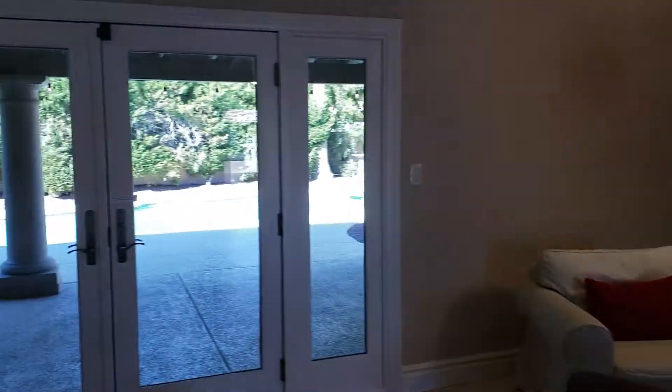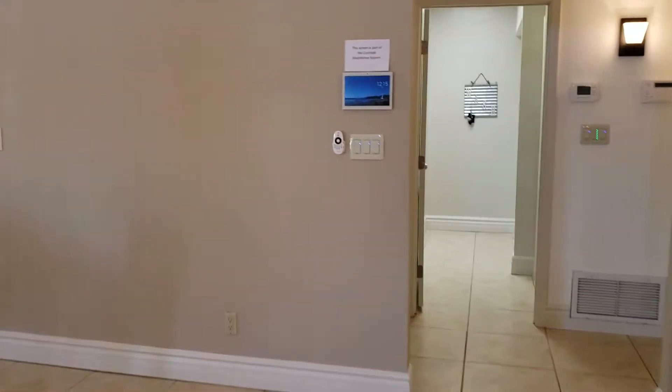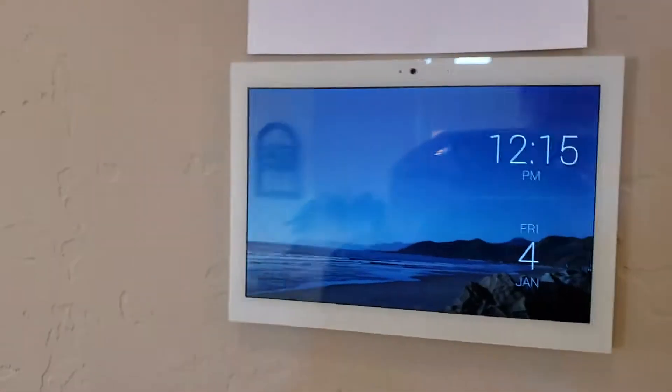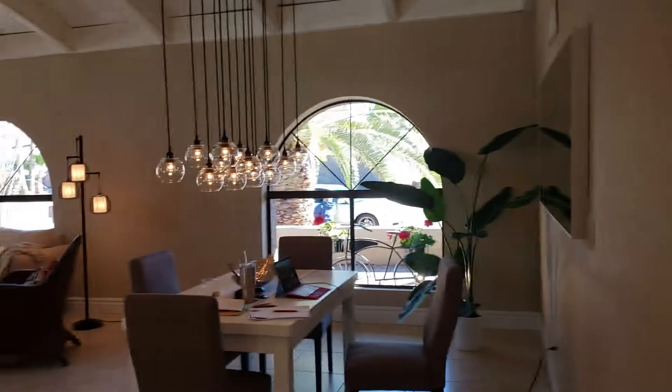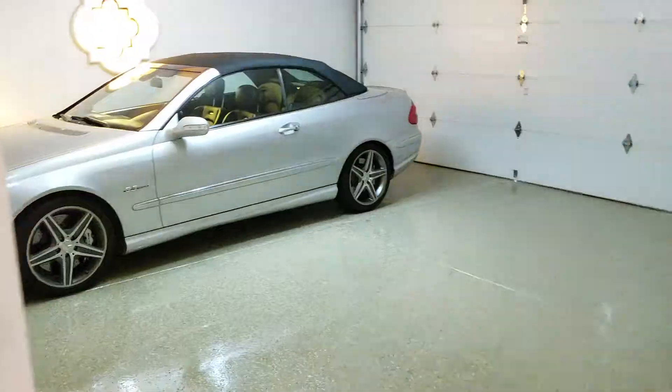This house is very high-tech. It has what's called a Control-4 system, which handles security as well as lighting and heat and cool.